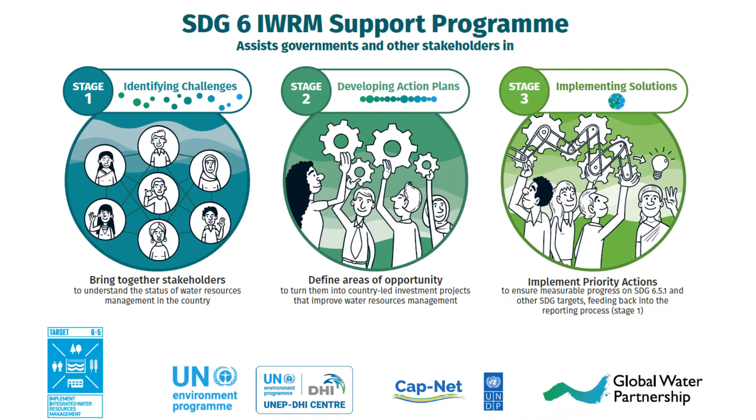The SDG 6 IWRM Support Programme offers assistance to countries in reporting on SDG Indicator 6.5.1 as an entry point to accelerate progress towards the achievement of water-related SDGs and other development targets, in line with national priorities. The support programme is coordinated by the Global Water Partnership in collaboration with UNEP-DHI Centre and CAPNET under the guidance of UNEP.